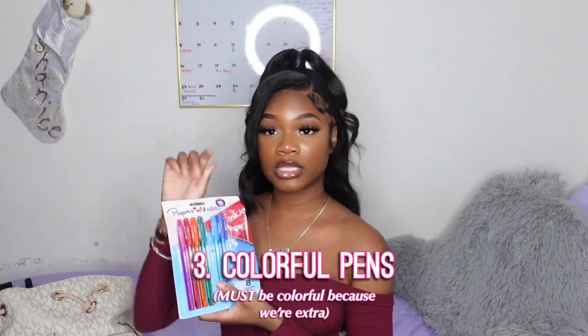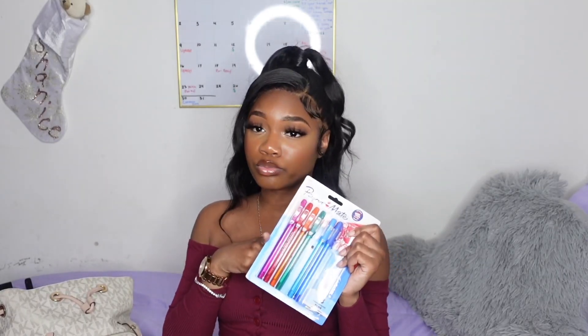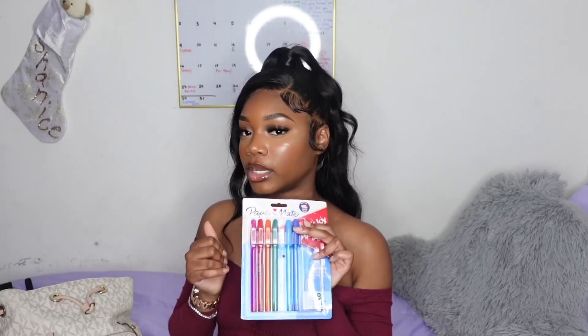The next thing I have are a set of colorful pens — I already opened them to take notes for other videos. Just some Paper Mate pens. The big Paper Mate pens really be writing, and I just got these because they were on sale. But they get the job done.